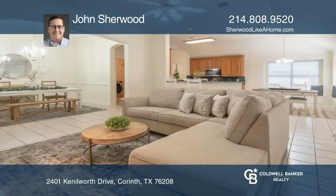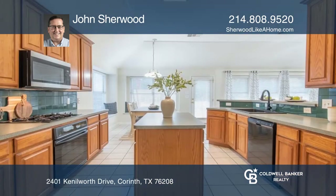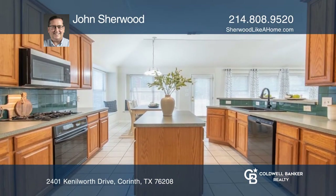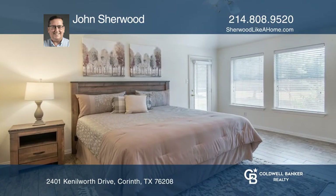Come see this single-story three-bedroom two-bath home on a half-acre lot with a three-car garage, plus an extra pad for your boat or RV. The home offers a desirable open concept floor plan with a large formal dining area.